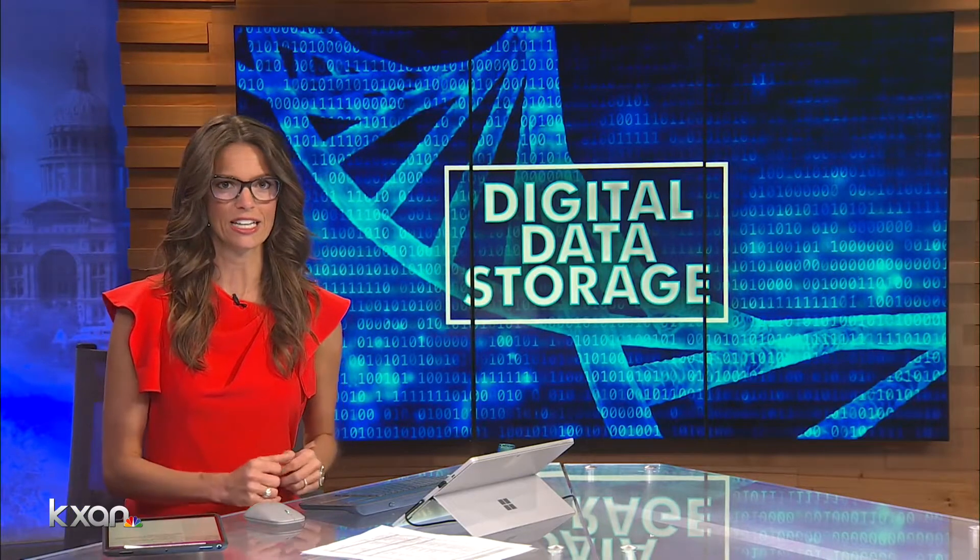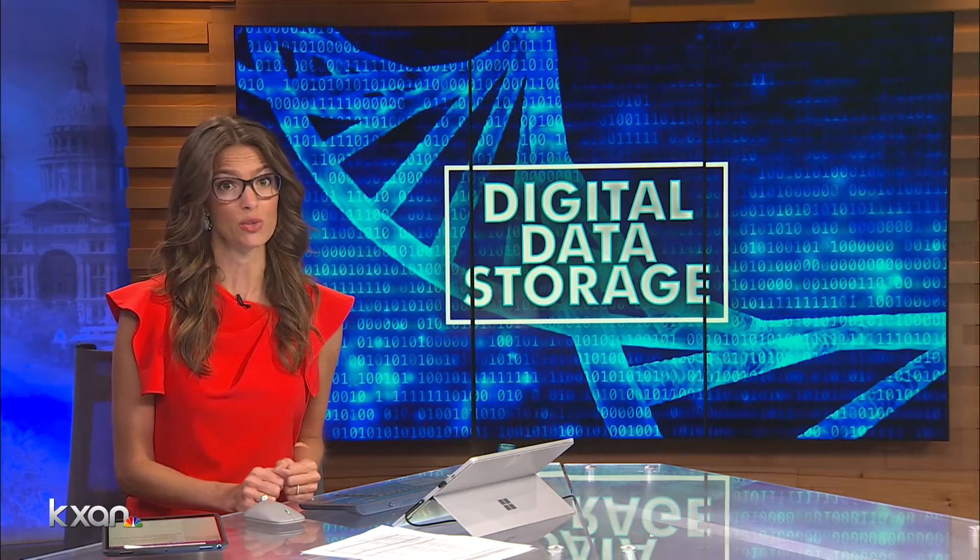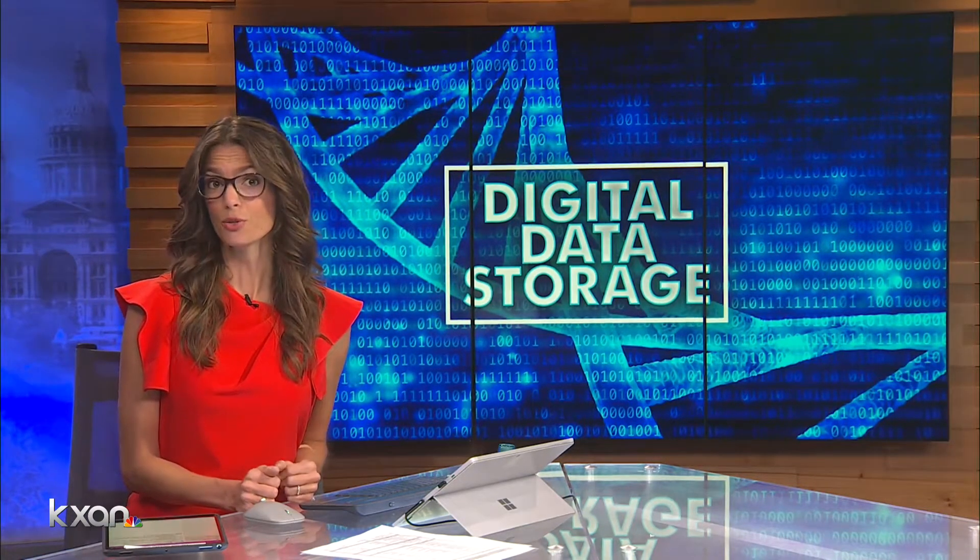Don't forget hard drives and the cloud. In the next few decades, we could be storing all of our data — pictures, videos, music — all of that on a strand of DNA. KXAN's Eric Henriksen explores how research at UT is making this future possible.